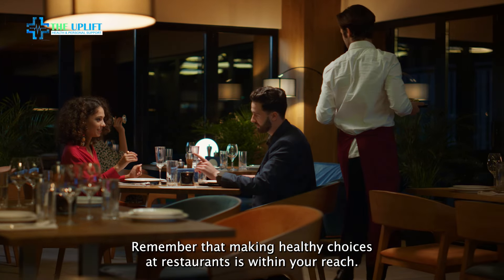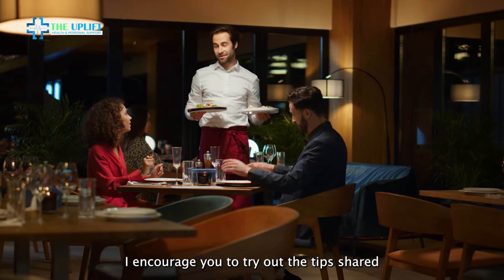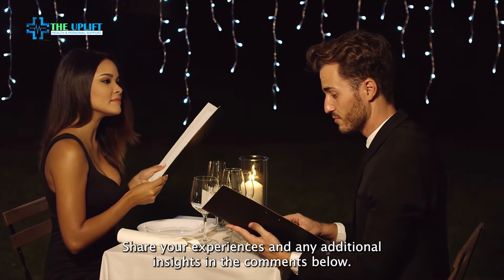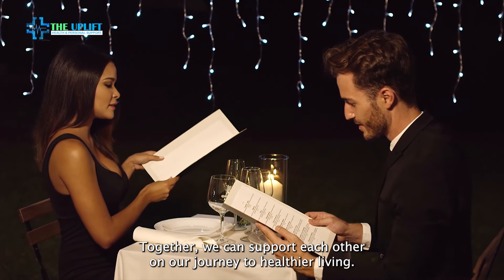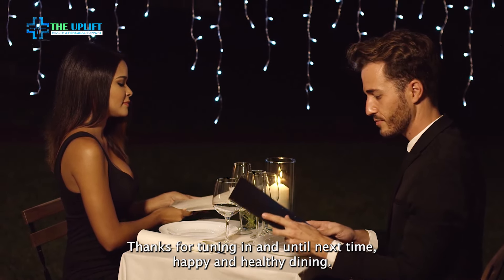Remember that making healthy choices at restaurants is within your reach. I encourage you to try out the tips shared in this video during your next dining experience. Share your experiences and any additional insights in the comments below. Together, we can support each other on our journey to healthier living. Thanks for tuning in, and until next time, happy and healthy dining.